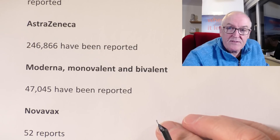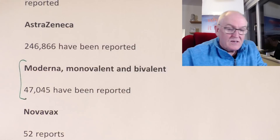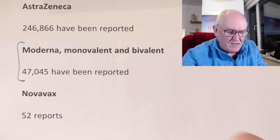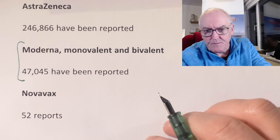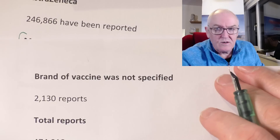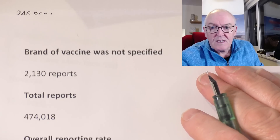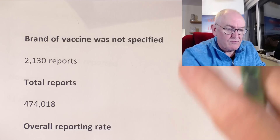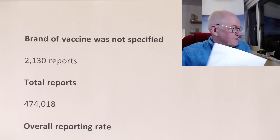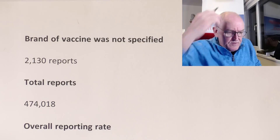Moderna: 47,045 — we've given less Moderna jabs in the UK, of course. Novavax, which I don't think we've used much of: 52. And brands not reported, or when the brand's not specified: 2,130 reports. That gives us a total of Yellow Card reports — these are people, or doctors, that have actually gone to the bother of reporting. That total is 474,018 reports on the Yellow Card scheme. Pretty high number.